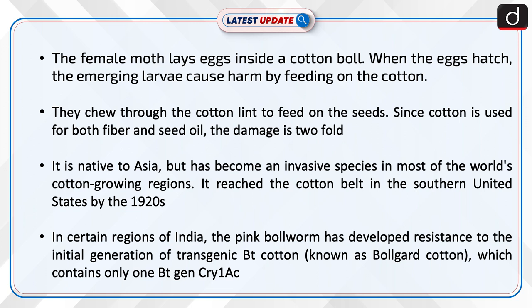It is native to Asia but has become an invasive species in most of the world's cotton growing regions. It reached the cotton belt in the southern United States by the 1920s. In certain regions of India, the Pink Bollworm has developed resistance to the initial generation of transgenic BT cotton, known as Bollgard cotton, which contains only one BT gene, Cry1Ac.